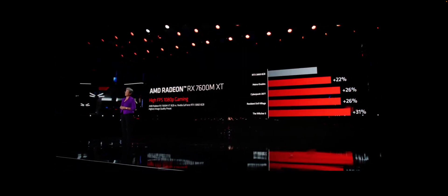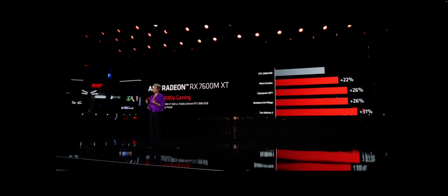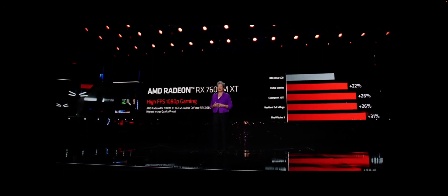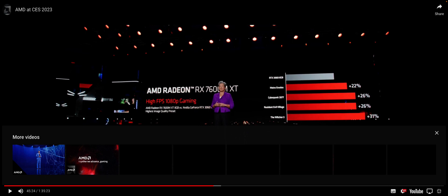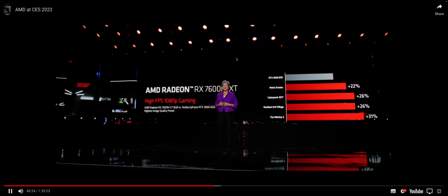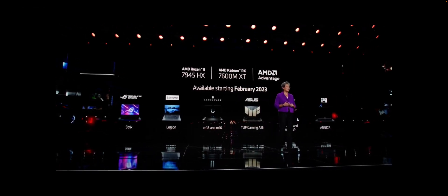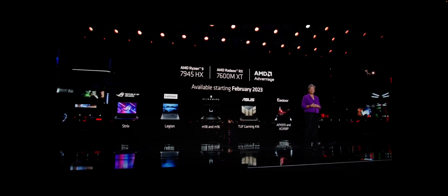In 1080p, the 7600M XT delivers next-level performance in its class with 26 percent faster frame rates on average compared to the competition. They are comparing it against a desktop RTX 3060 — and the mobile RX 7600M XT is winning: Metro Exodus +23 percent, Cyberpunk +20 percent, Resident Evil Village, and The Witcher 3 all faster than equivalent desktop parts. Ryzen 7945HX and Radeon 7600M XT laptops will start shipping in February.